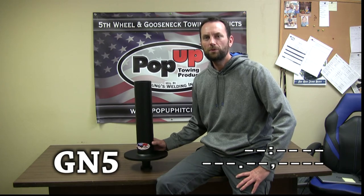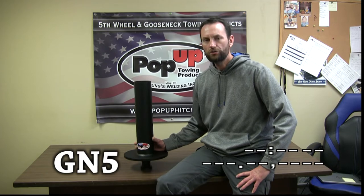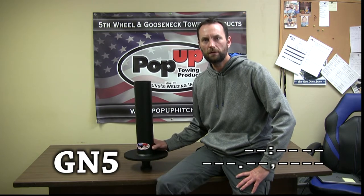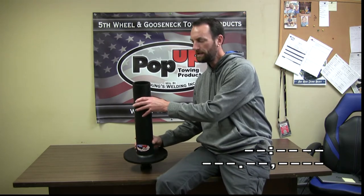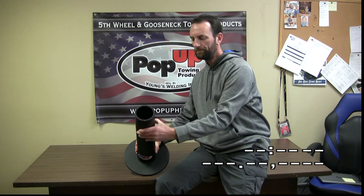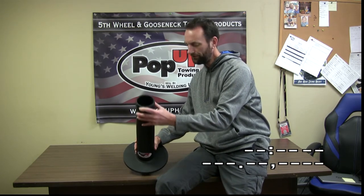This is the Pop-Up Towing Products part number GM5. The GM5 allows you to pull a gooseneck style trailer from a fifth wheel hitch that's mounted in the bed of the truck. The GM5 is a 4-inch round tube with a 0.318 inch wall thickness — a very heavy wall thickness.